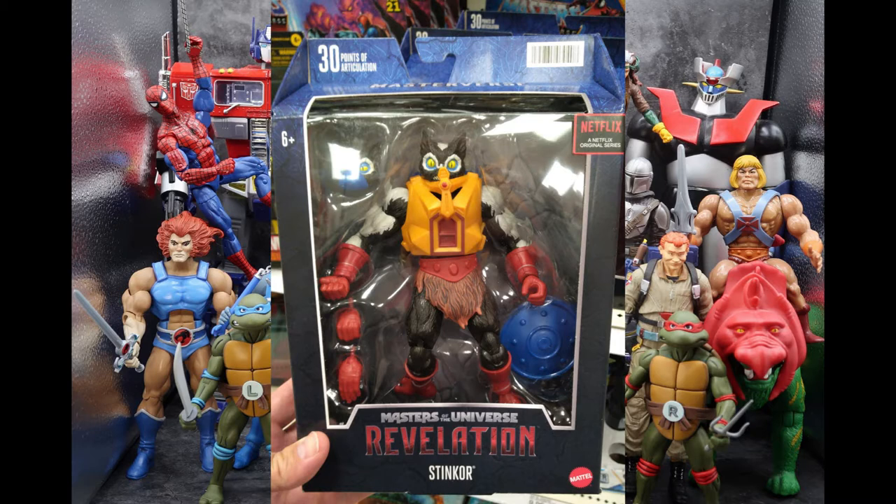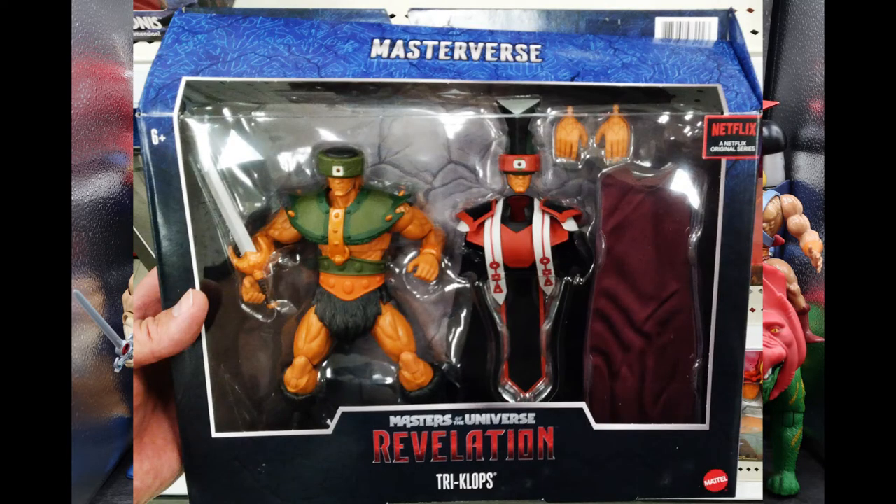Also for Masterverse, I found the Deluxe Triclops, and this was a cool figure. You have two versions of him — his classic look, and then you can swap some parts and get that cult leader look. I'm not too keen about the cult leader concept from Revelation. That whole concept could open it up for a second season, though I don't think the series was received very well. But the toys are awesome.